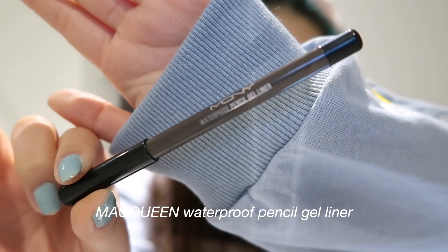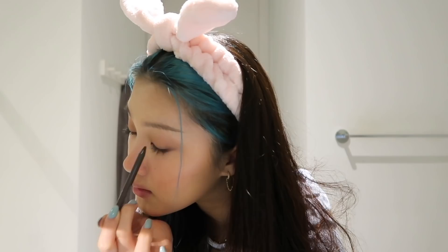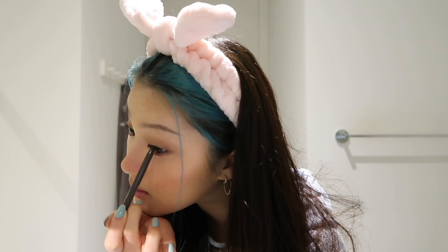Now I am going to do my eyeliner. I am using the Matte Queen Waterproof Pencil Gel Liner in the shade Classic Heroine. I am just carefully lining my waterline — I love doing this because it makes my eyes look bolder. If you are a beginner and don't know how to do a winged liner yet, you should definitely try lining your waterline. I used to be very scared of doing anything close to my eyeball, but it doesn't hurt at all — it just makes you teary a little bit.